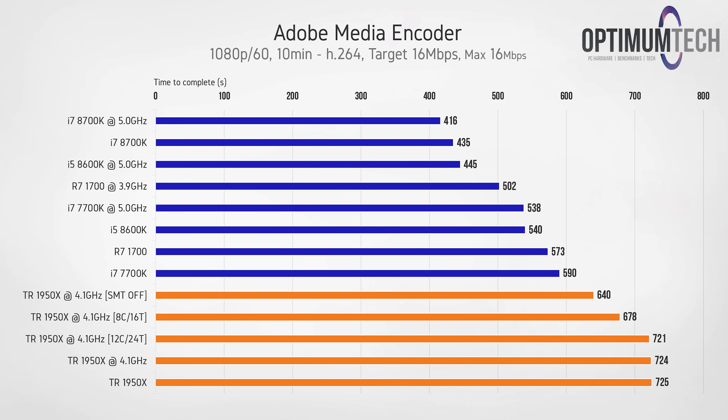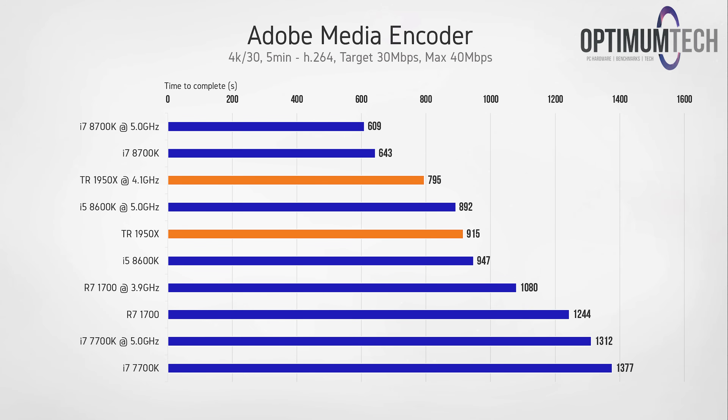At that point I thought maybe it was just because we're working with a small 1080p file and the buffer sizes aren't big enough to make use of all 32 threads. Switching to a 4K export, we do finally see the Threadripper 1950X showing some signs of light. That 4.1 GHz overclock gives us a significant boost of about two minutes, but we're still pretty far behind the i7-8700K, which you can pick up for under a third of the cost.